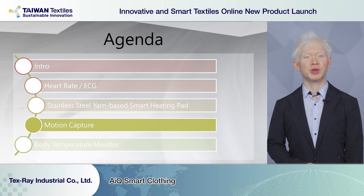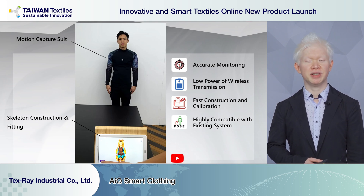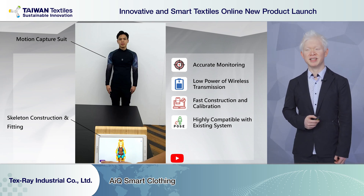Next, introducing our motion capture system. The motion capture suit can use up to more than 80 sensors on a single garment. It can be used in many different areas including sports and training, rehab sessions, healthcare, and games and entertainment.